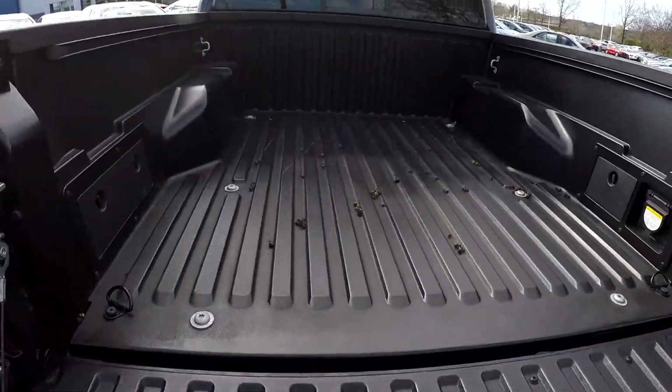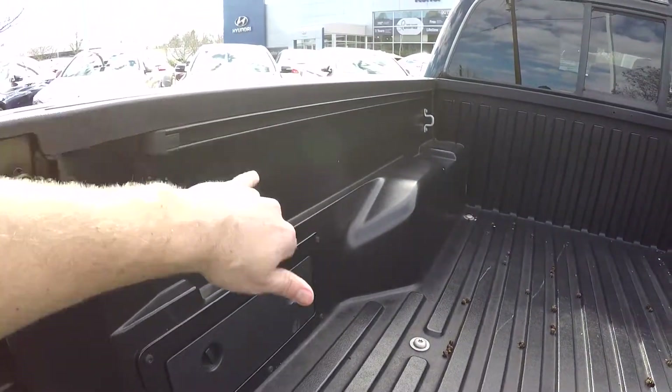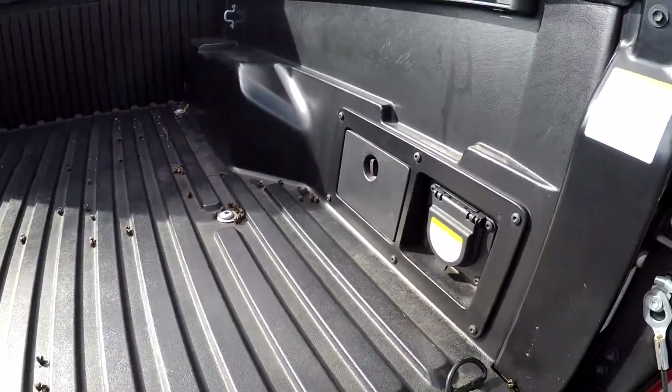In the bed, you'll notice a full composite liner back here. You've got some storage points on either side, and the track has already been installed for the cargo management system. One nice feature — all the TRDs have this additional 400 watt plug in the back.